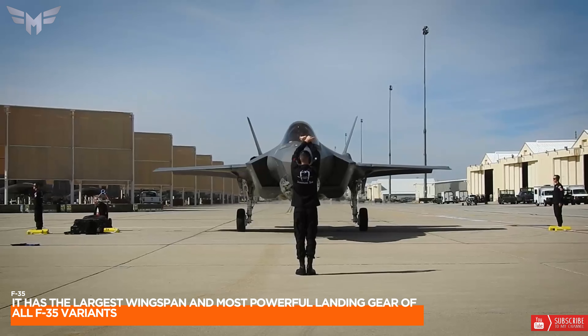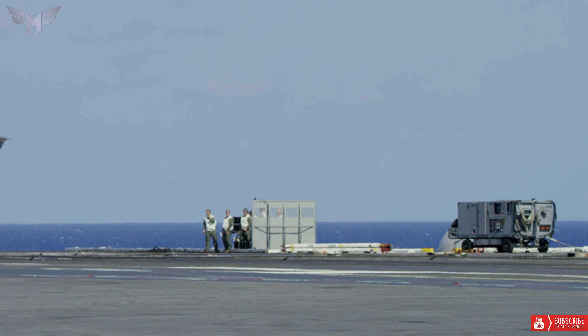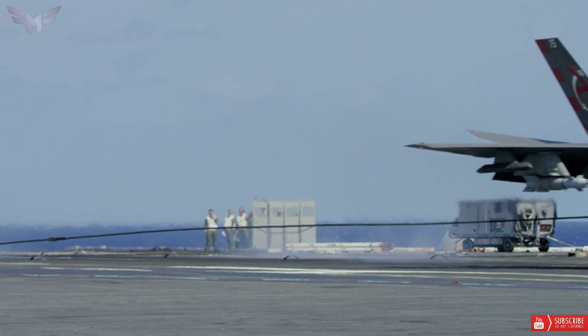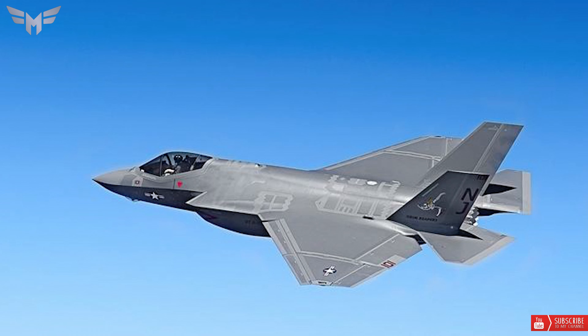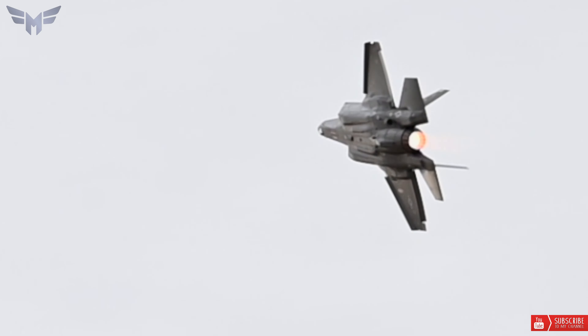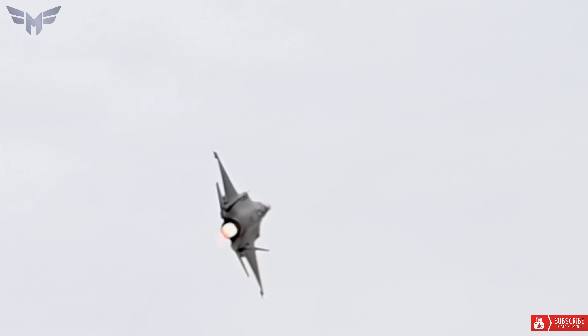5. The F-35C has the largest wingspan and most powerful landing gear of all F-35 variants. The F-35C's wing and landing gear design make it suitable for catapult launches and arrested capture while flying over naval carriers. Its wingtips can also be folded to provide more space on the carrier deck when deployed.